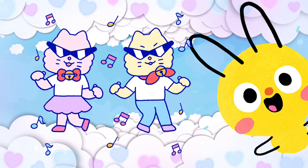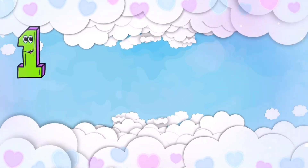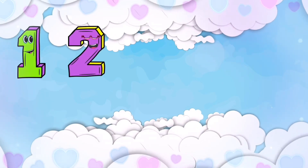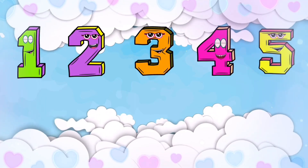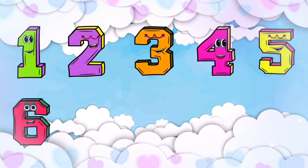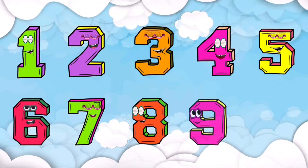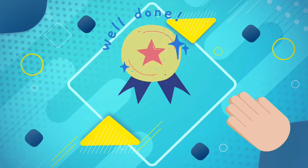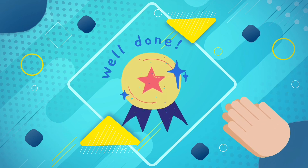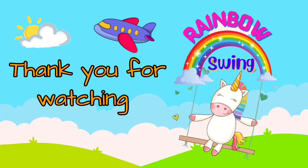Shall we see the numbers again? Let's go! 1 2 3 4 5 6 7 8 9 10. Well done! See you again, bye!